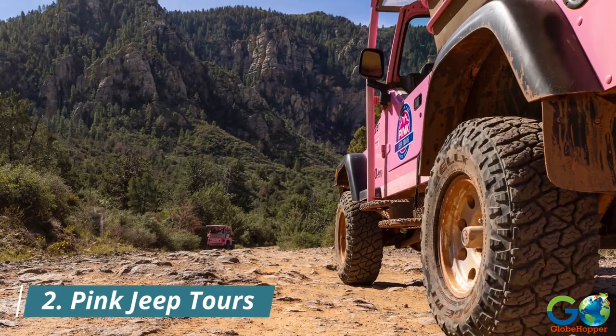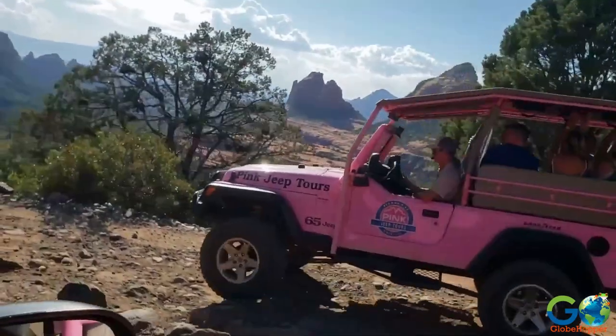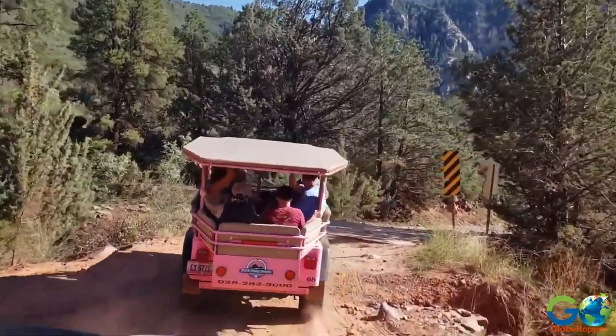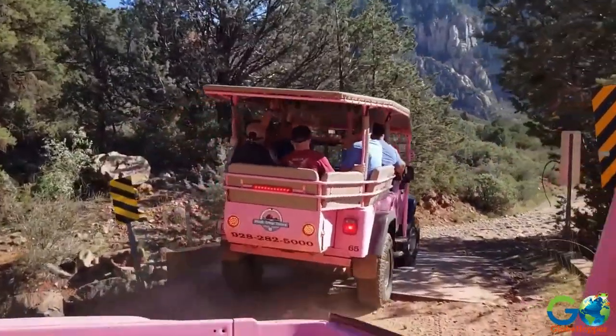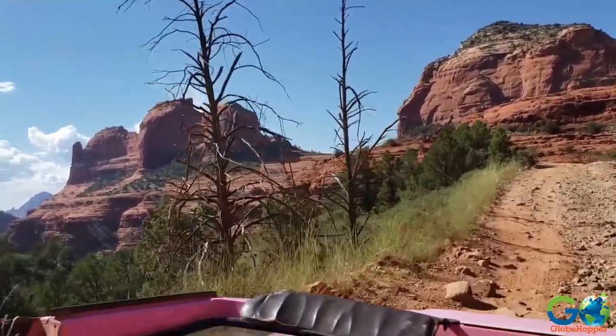2. Pink Jeep Tours. For an exhilarating off-road adventure, hop on a Pink Jeep Tour. These iconic pink jeeps take you deep into the heart of Sedona's rugged landscapes, offering an up-close encounter with the majestic red rocks.